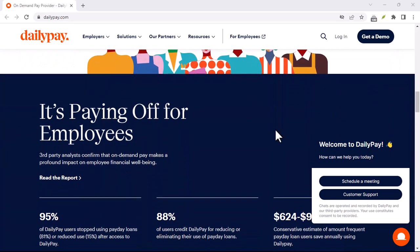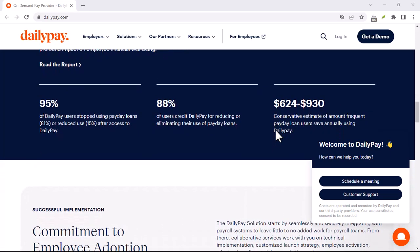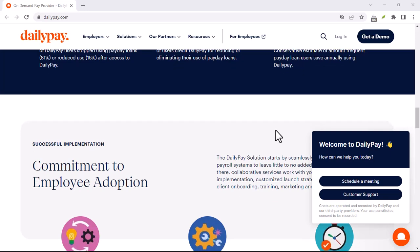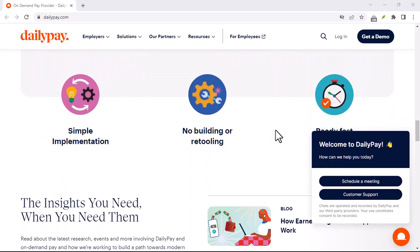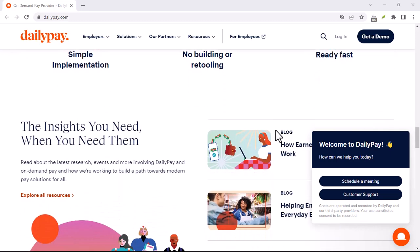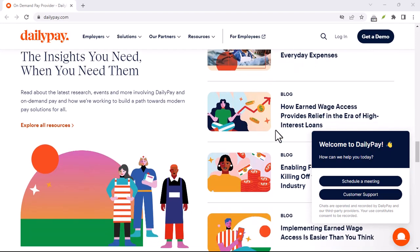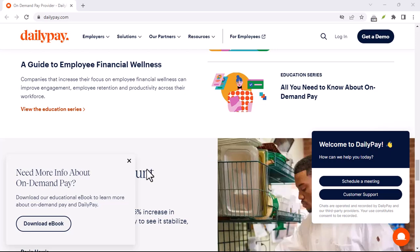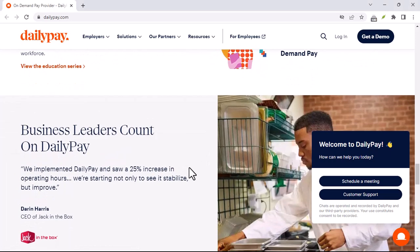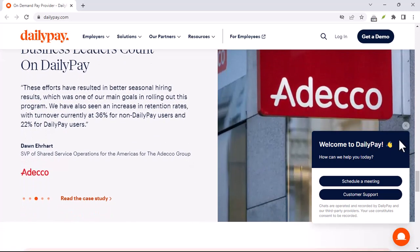Understanding the cutoff time is key — this cutoff window is crucial. DailyPay typically operates on Eastern Time (ET). For instance, if the cutoff is 5:30pm ET, a transfer initiated by 5:29pm ET would be considered a next-day transfer, arriving in your account by the following business day. However, any requests submitted after 5:30pm ET might not be processed until the next business day, pushing your transfer to two business days after initiation.